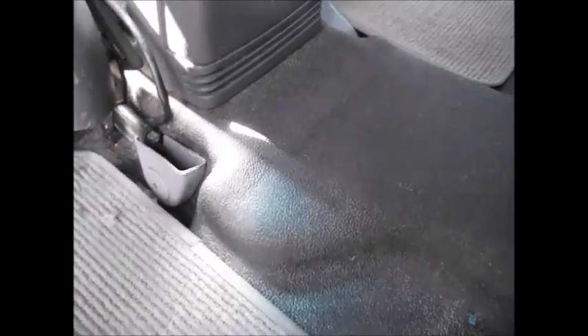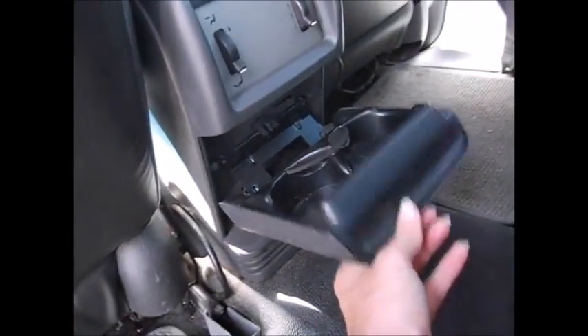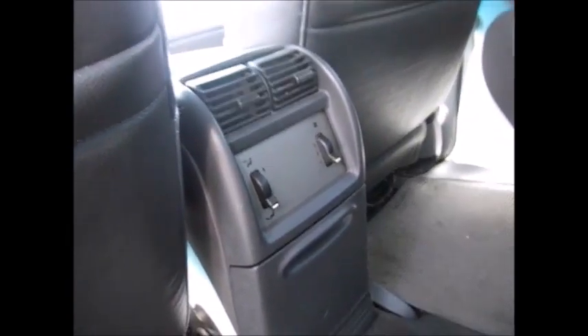What I like about the Sport Tracks is the all-weather flooring. You can just take these floor mats out and rinse down the back or the front for easy cleaning. You also have cup holders and rear air conditioner vents.